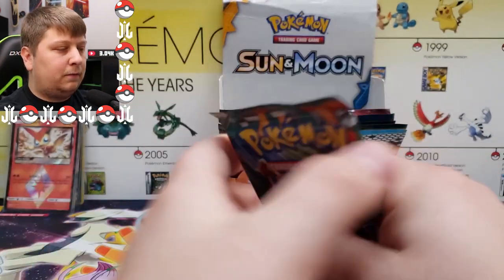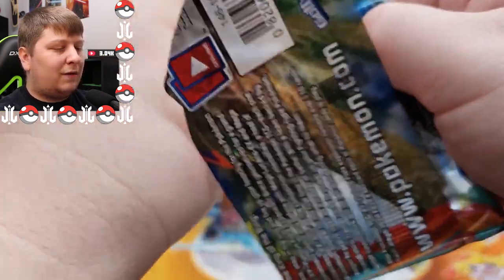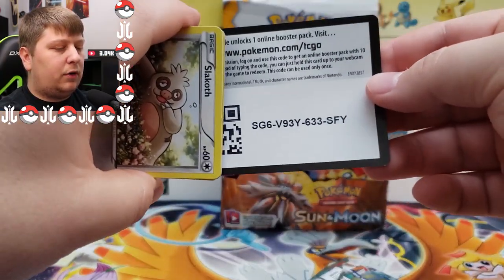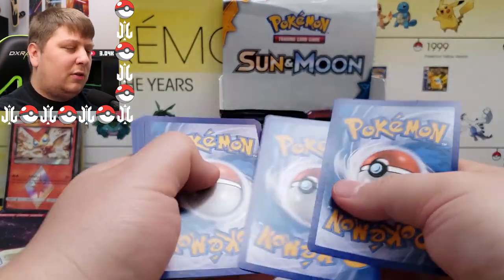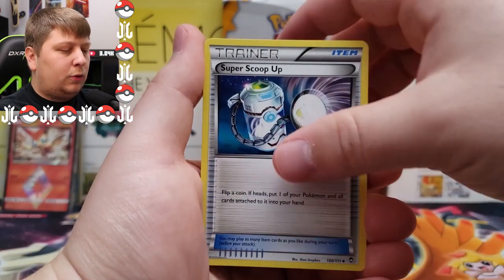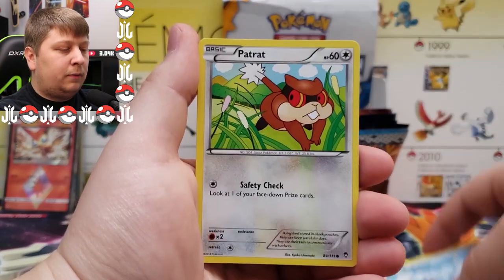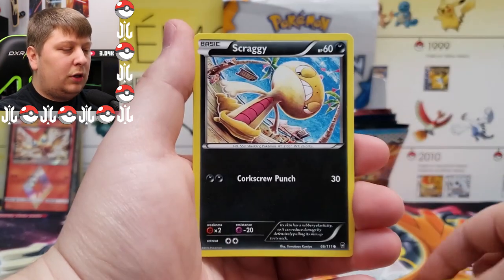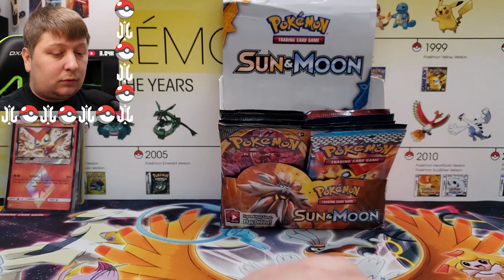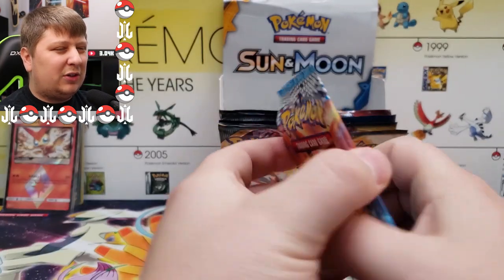Grookey, Mudbray, a reverse Gastly, and a Thwackey — we are getting shafted, absolutely nothing. Next up: Furious Fists. Super excited for this set, haven't opened a whole lot of it. Here's the code card for Furious Fists — don't think it works anymore but whatever. We have a Jaw Fossil, Super Scoop Up, Fossil Researcher, Slakoth, Chew, Patrat, Scraggy, Trapinch, and an Aurorus. The dry spell continues.